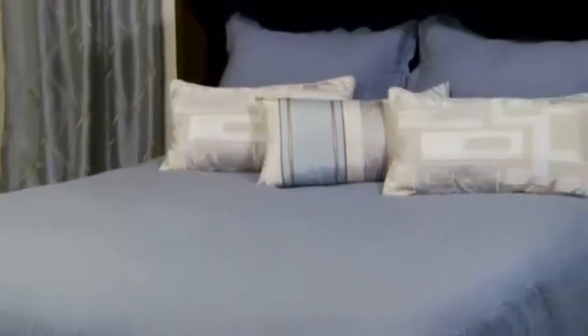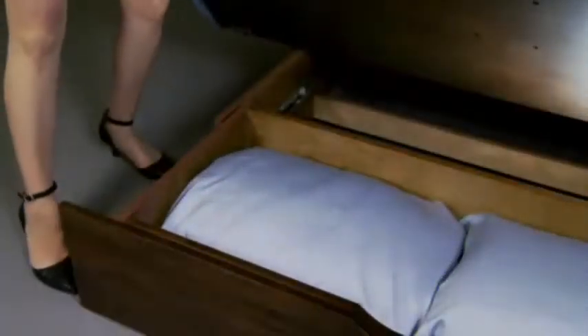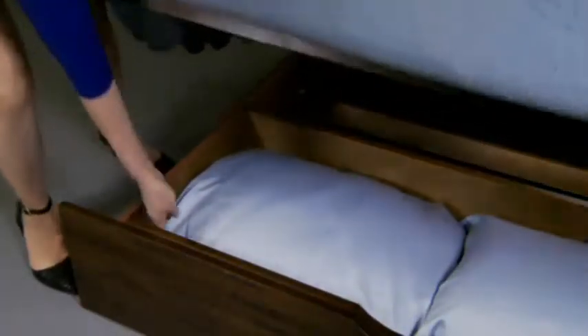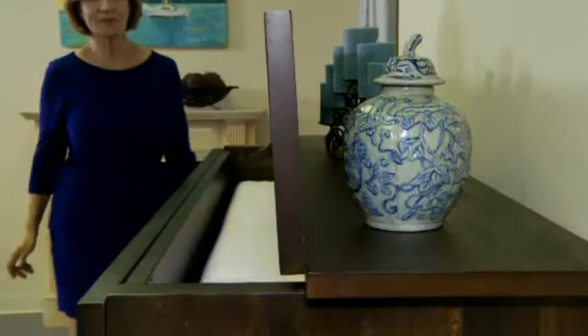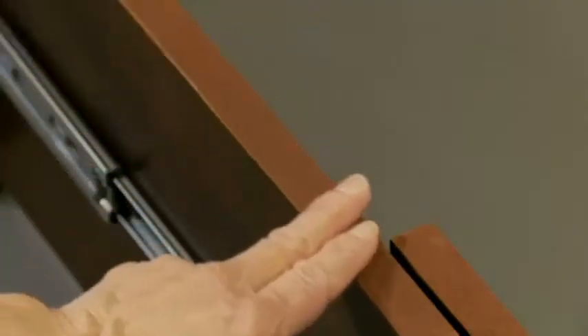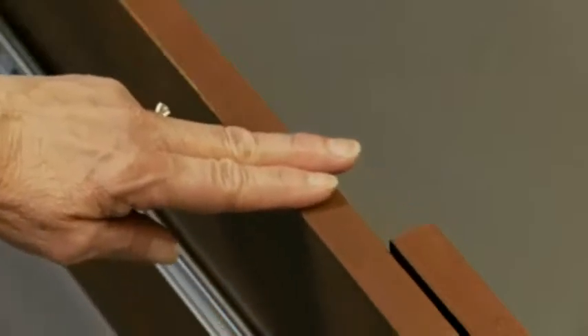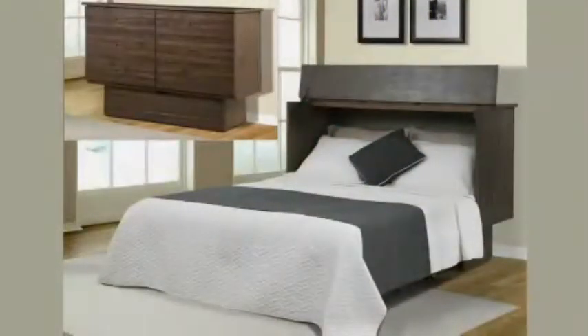The sleeping platform easily supports 500 pounds. The bottom flap opens to complete the length of the bed and for easy access to the deep storage drawer. The flip top is held in place by a specialty stop hinge so you can always keep items on the top even when it's open. Felt-covered runners won't mar the finish.